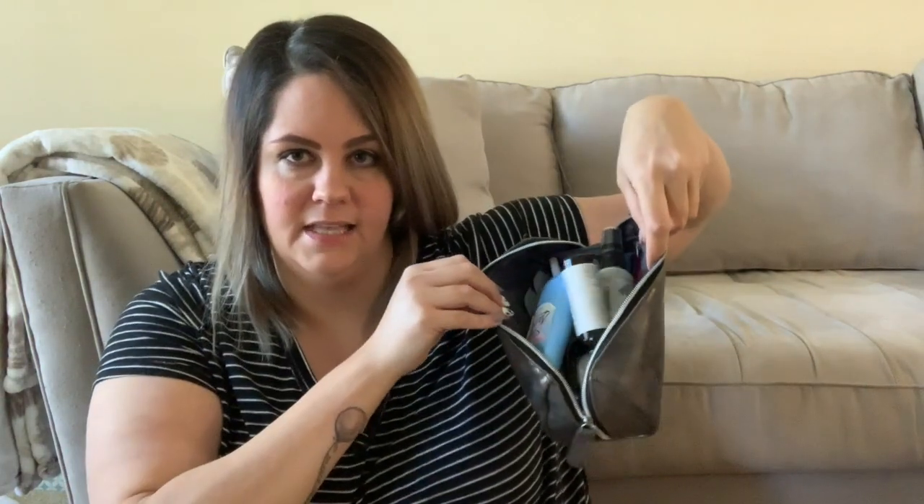All that's left is this bag — this is where I store all the bits and pieces, makeup, and odds and ends. I got this from Target about a month ago and it's the perfect size. I really like it — it's super durable and it was cheap, like $5, so I don't really care if it gets messed up.